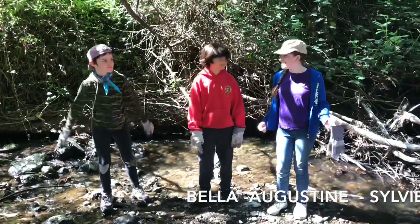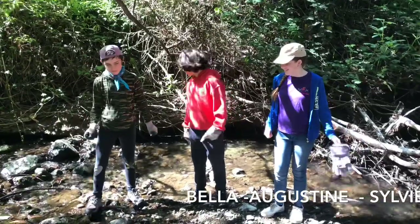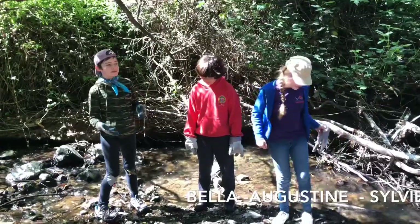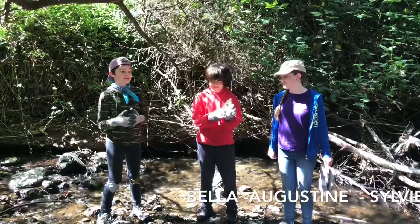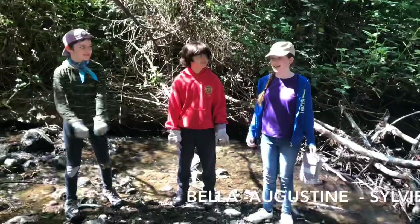Why do you think the creek is important? Well, because if you keep a creek clean, it's good for the animals. But if there's garbage in it, it leads to a river, which leads to a lake, which leads to the bay, which leads to the ocean — and that goes into the Pacific Garbage Patch, which is getting larger by the minute. It's three times the size of Texas.